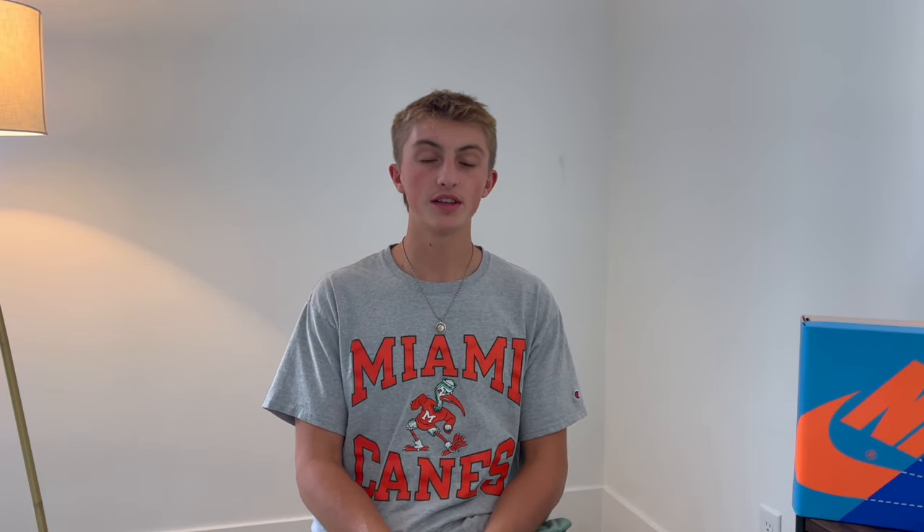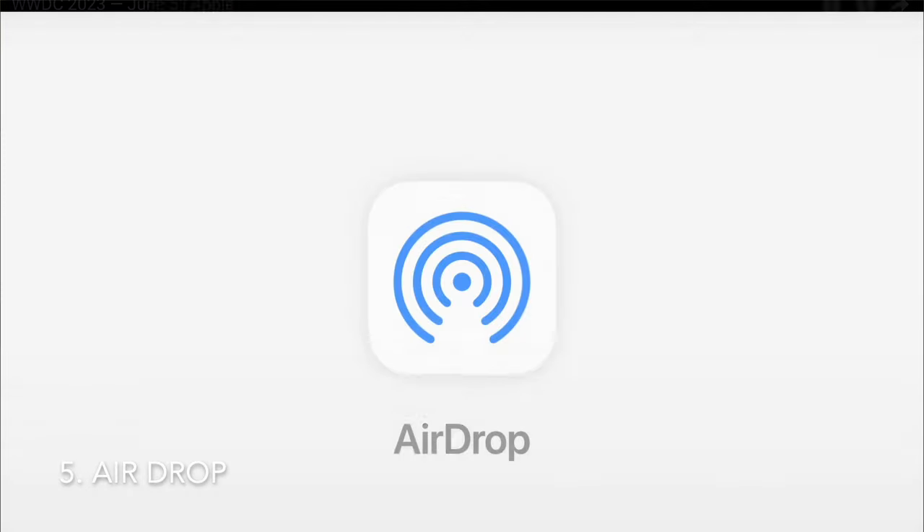Before we talk about AirDrop, let's talk about Siri. Siri got a bigger update than it has in a while. Now instead of saying 'Hey Siri,' you can just say 'Siri' and whatever you want. Within a couple of seconds after you finish talking, or after Siri finishes responding, you can do a follow-up question without saying 'Siri' again — which is nice.